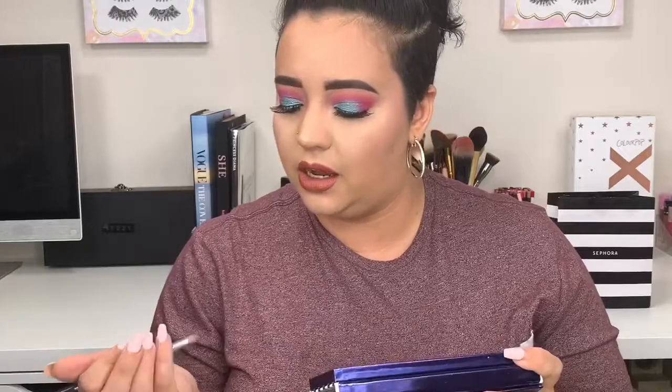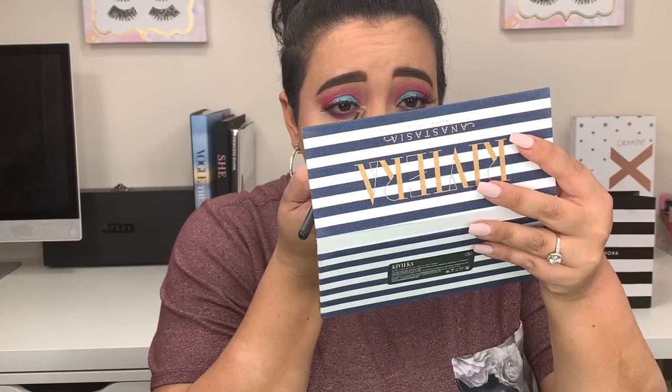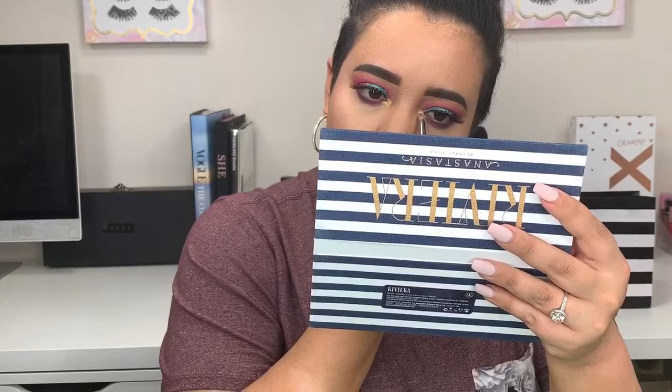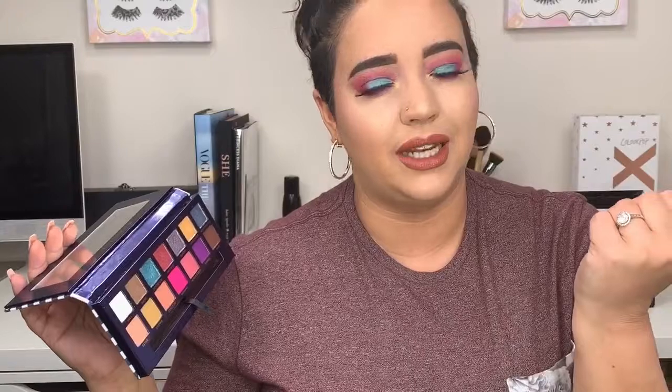I'm going into the inner corner and adding a little bit of Inheritance, which is the gold shade, with my Morphe M431. I'm doing this to test out as many shades as possible so I can really let you guys know how they perform. It almost looks yellow — I like it a lot. It's just a fun look. I popped Inheritance right in my inner corner to give it more of a pop, and it really does look yellow, which with all the other colors just pulls everything together. I'm here for it.